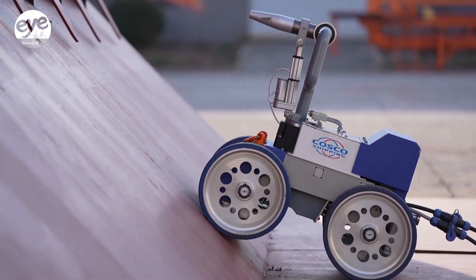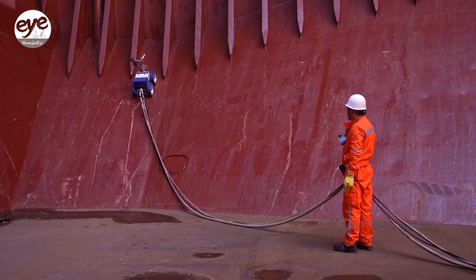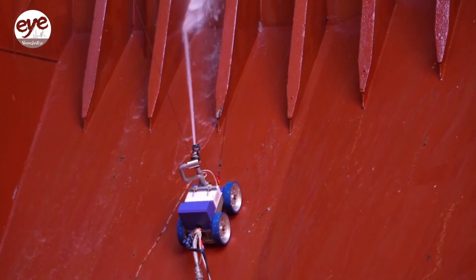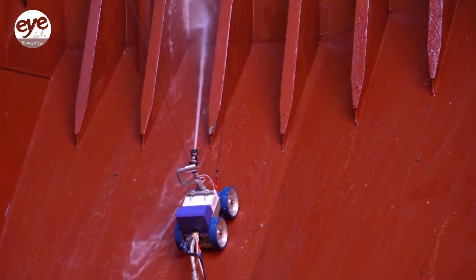Looking ahead, the research team plans to integrate navigation and real-time path planning technologies into the robot, which will allow it to autonomously adjust its route.